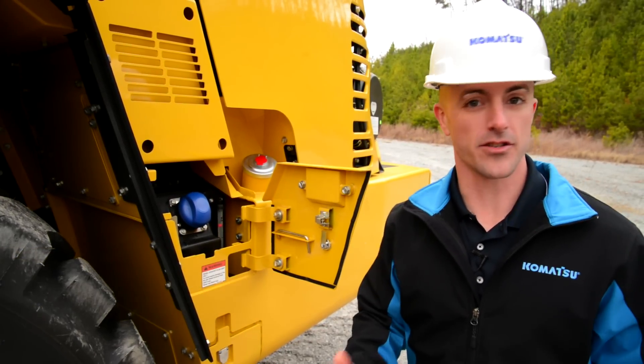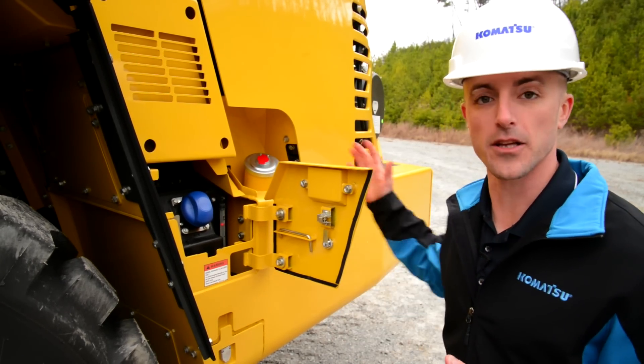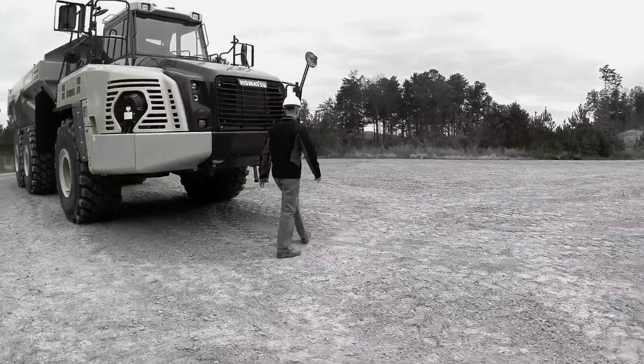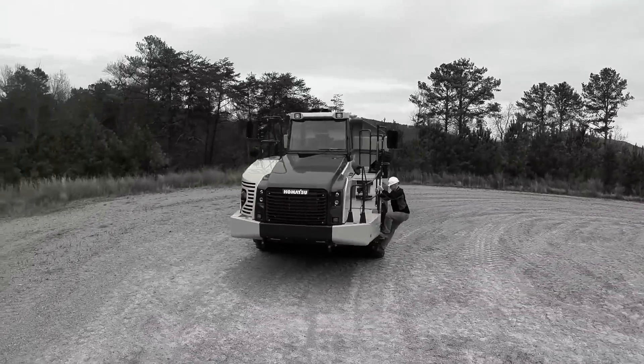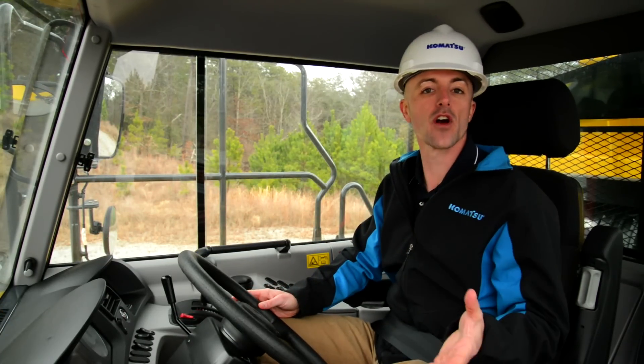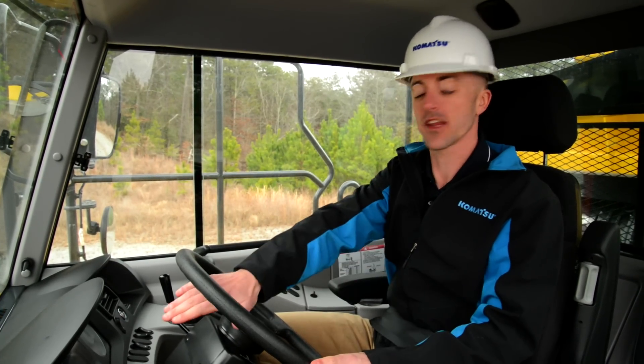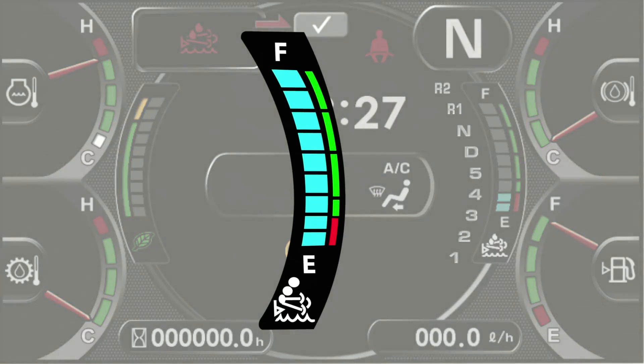There's a second place to check the level of DEF, located inside the cap. Let's head up there and take a look. Regardless of product line, all Komatsu Tier 4 final equipment is going to have a DEF level gauge located on the main screen in the monitor panel.